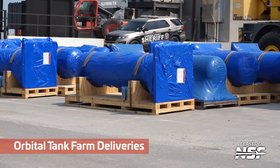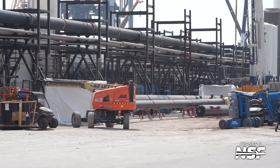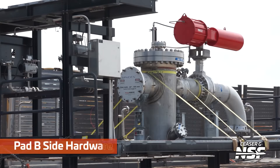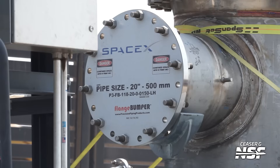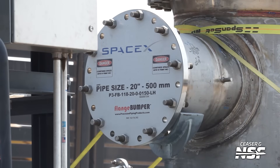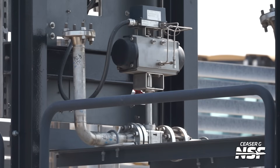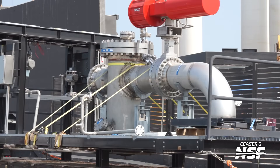Some orbital tank farm deliveries — couldn't tell what those were, there was a label on it but didn't get a clear look. There's some Pad B side hardware — what is that, hardware on the side of Pad B? We've zoomed in on one of these before — the 500 millimeter, 20 inch, et cetera — just all the different bits and bobs of GSE that they use to manage all the fluids.